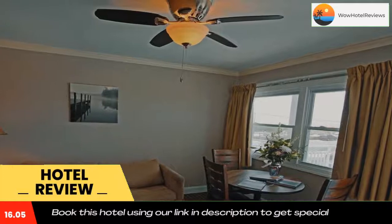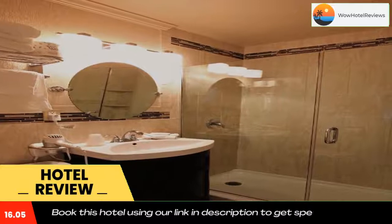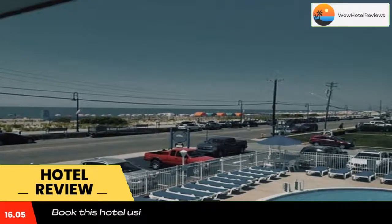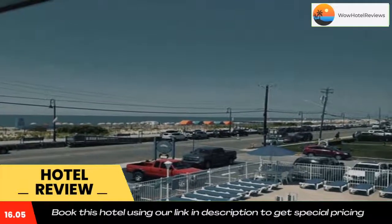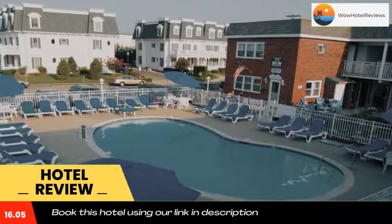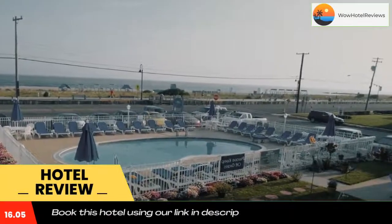A flat-screen cable TV is included in each simply furnished guest room. Suites come with a kitchenette, and select rooms have sea or pool views. Refreshments are available from the on-site vending machine. The property provides free parking.